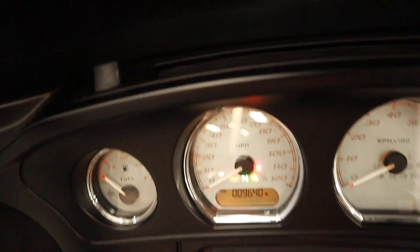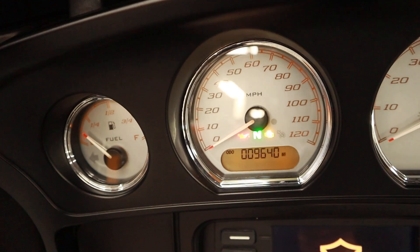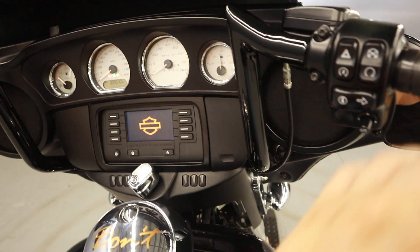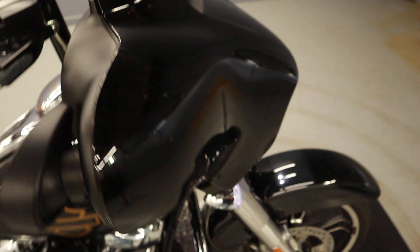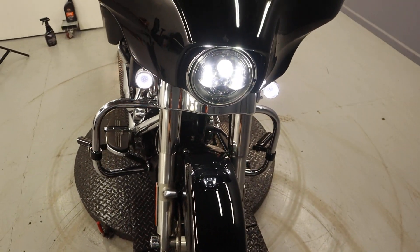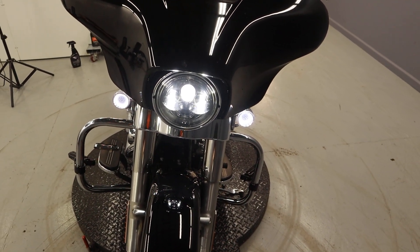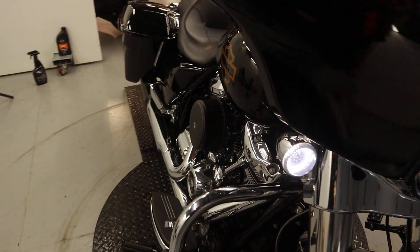We're working with under 10,000 miles — 9,640 miles to the motor. LEDs both for the turn signals, the headlight, and the rear. Highway pegs are available.